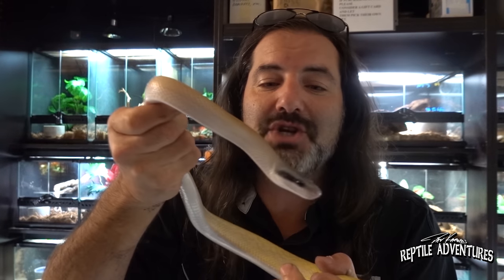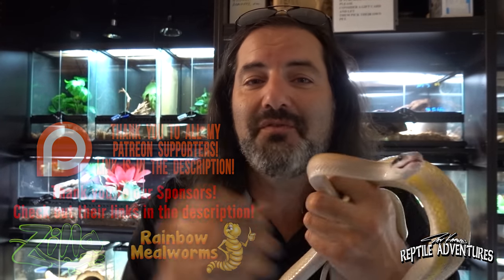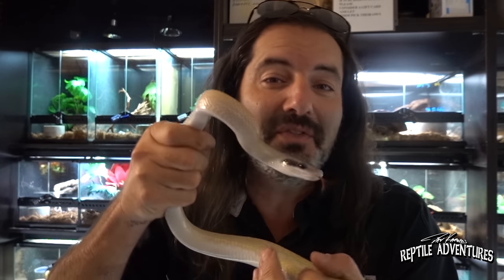Cave-dwelling rat snakes, Baron's racers, and so many other cool things are what make this reptile shop so amazing and unique. I am really fortunate to have this be my hometown reptile shop. Thanks for watching — don't forget to hit like and subscribe, and until the next reptile adventure, love the planet, feed your reptile obsession, and rattle on.